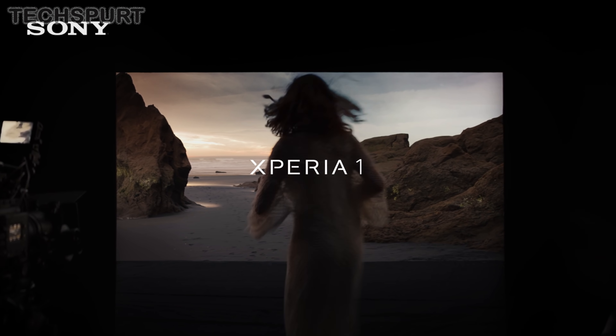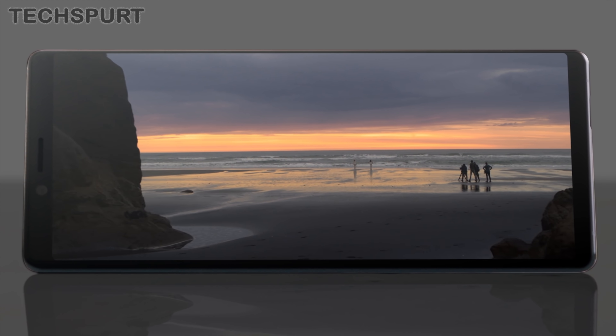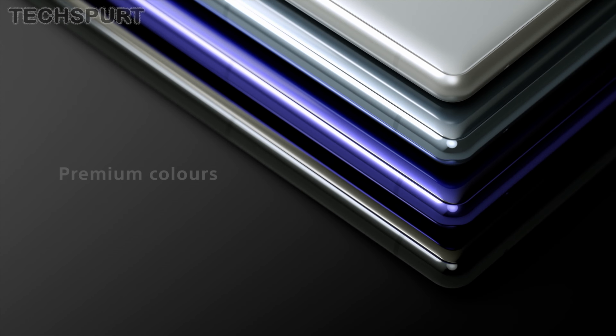My pick for the best upcoming smartphone of 2019 is the Sony Xperia 1. We've got loads of great stuff still yet to launch, including the OnePlus 7, Google's hopefully new mini and more affordable Pixel 3 smartphones, and the Pocophone F2, which would hopefully boast incredible value for money once again. However, the one I'm most excited about is Sony's Xperia 1 — the Japanese giant's big new 2019 flagship phone.